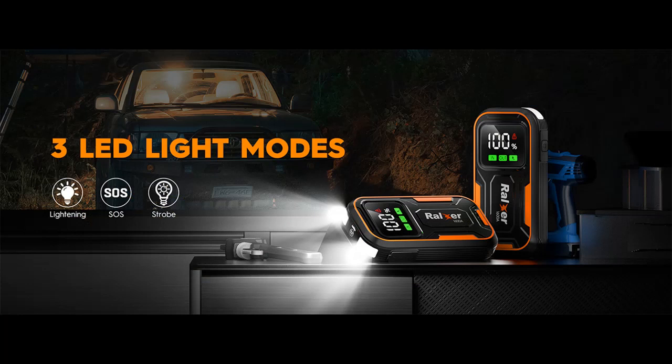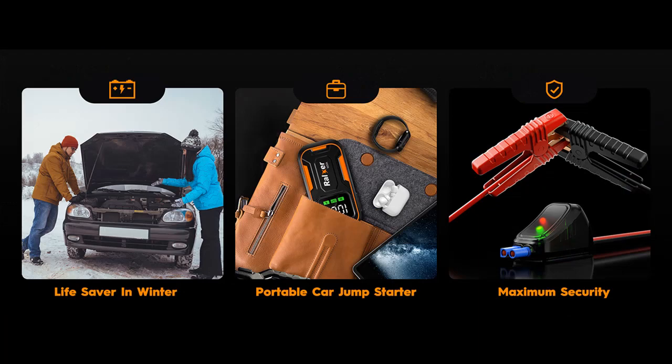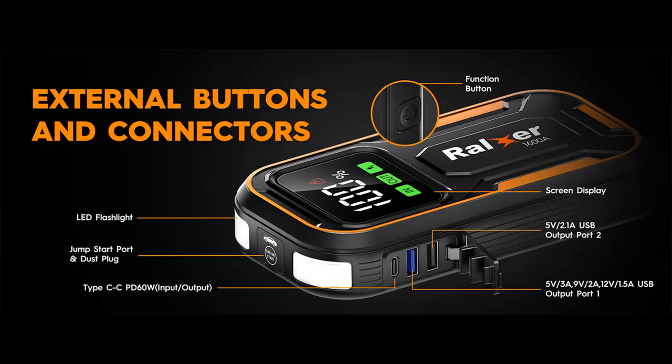Maximum Security: the Ralxar Car Jump Starter provides low-voltage protection, short-circuit protection, reverse-charging protection, jump-starter overheat protection, over-limit protection, over-crank attempt protection, faulty relay connection protection, and reverse-polarity protection during use.